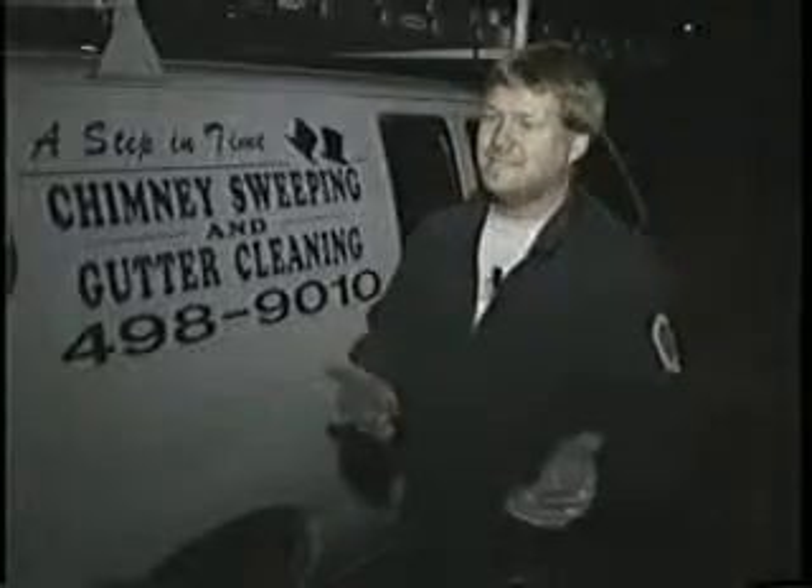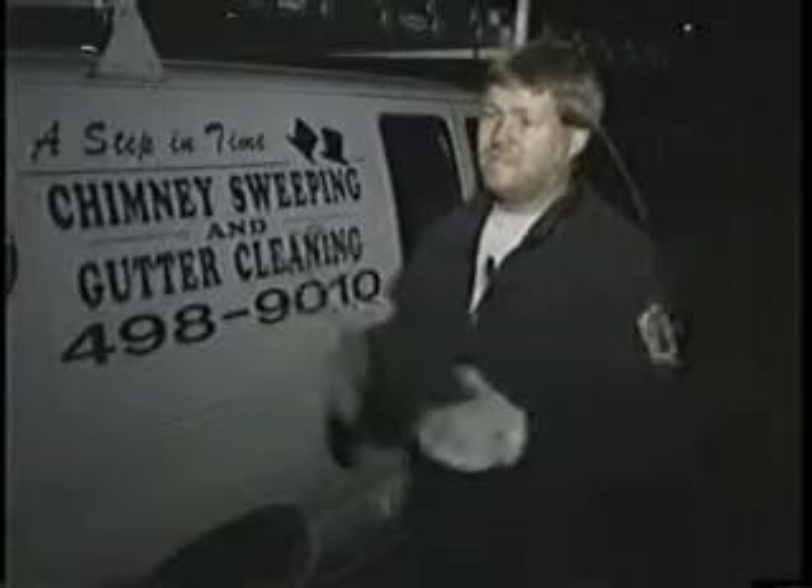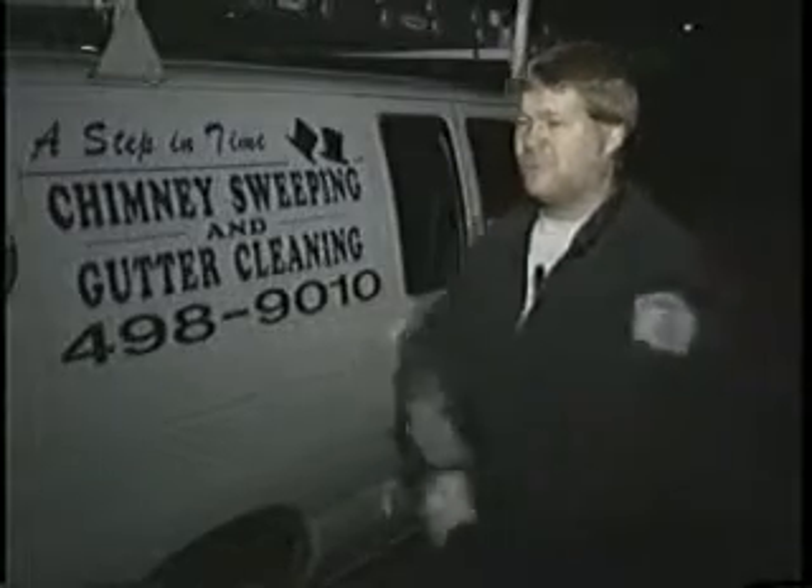Every dryer vent I do, just tons of stuff comes out. And the homeowner sees it and they know — this stuff can't be made up. They know that it's extremely important to have it done.